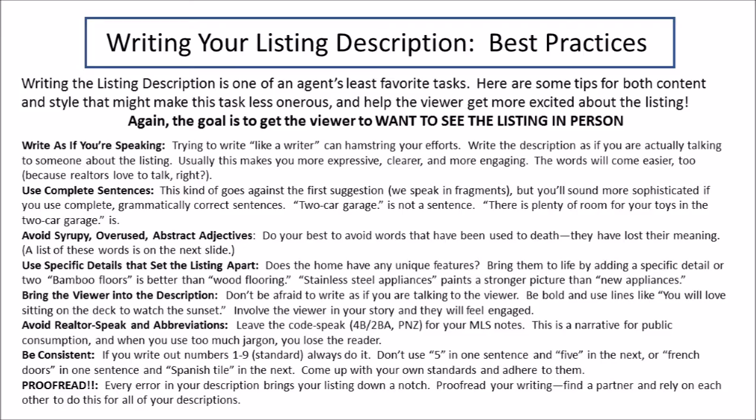That was a look at some photo best practices. Now we're going to talk about the written description, which I know is a tough task. I've got eight bullet points that I hope will help make this a little bit less onerous for you. First of all, write as if you are speaking — almost talk to your computer and just type what you're saying, because you're all good talkers. That's why you're a real estate agent. Use complete sentences and correct grammar. Avoid syrupy and overused adjectives. Use specific details that set the listing apart — it adds credibility and uniqueness to your listing.